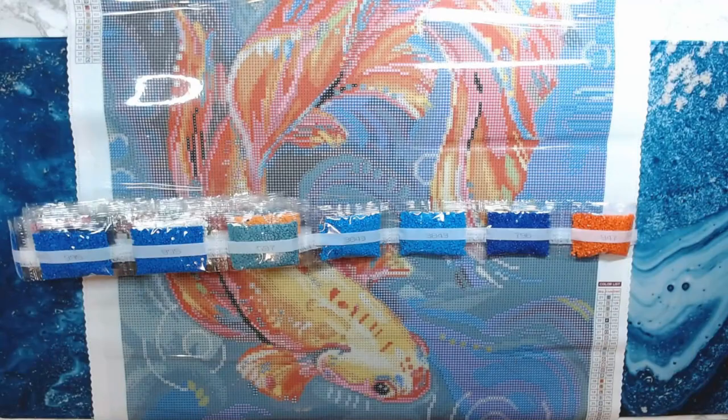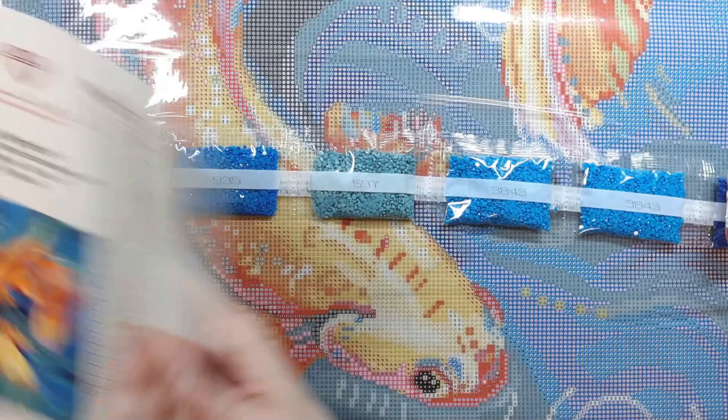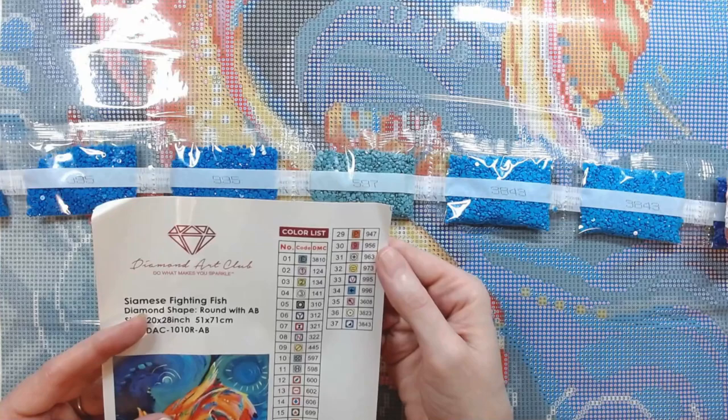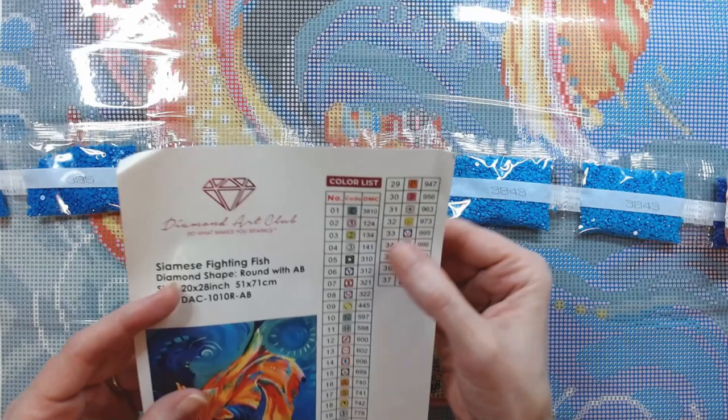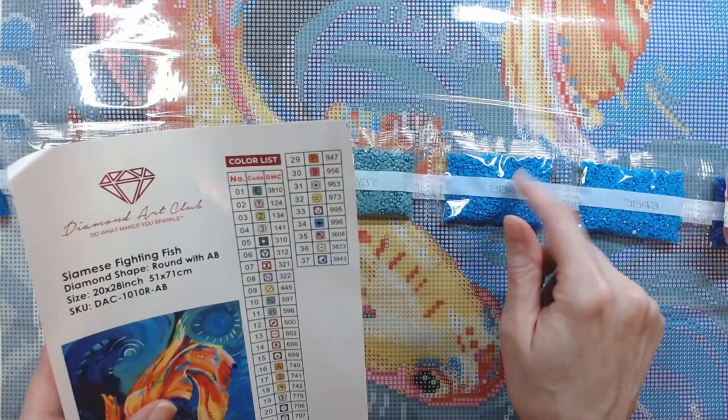I'm going to bring this down so we can get down to business. Look at all these colors — so pretty. And these do have ABs. There are three ABs: 124, 134, 141. Anything under 150 is an AB, which is Aurora Borealis, which means they put a coating on top of the drills to make it sparkle. Three ABs, y'all!